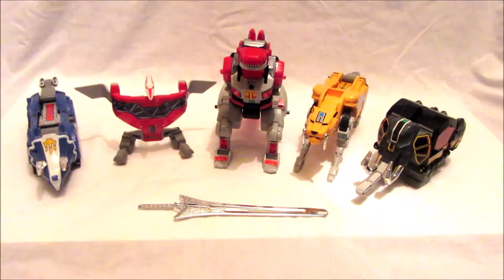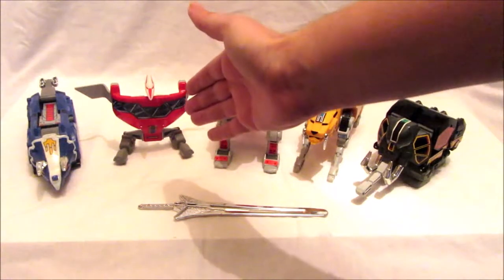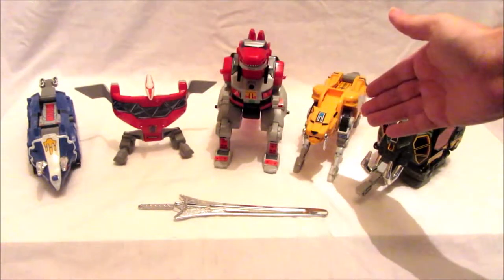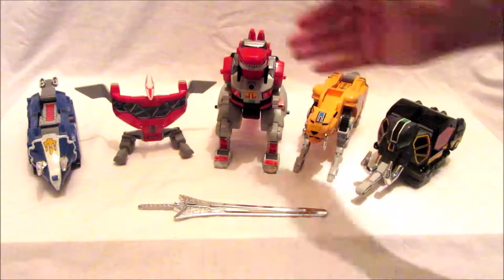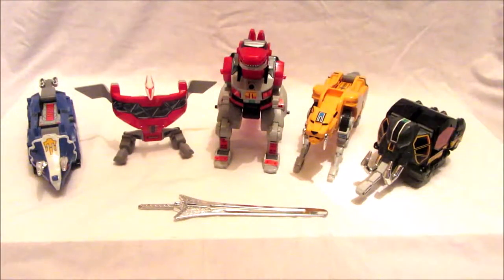We have the Red Ranger Jason's Tyrannosaurus, Pink Ranger Kimberly's Pterodactyl, Trini the Yellow Ranger's Saber-Tooth Tiger, Billy the Blue Ranger's Triceratops, and Zack the Black Ranger's Mastodon, plus the Power Sword. We're going to look at each individual Zord, check the articulation, and then combine them into the Megazord.